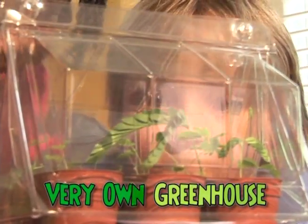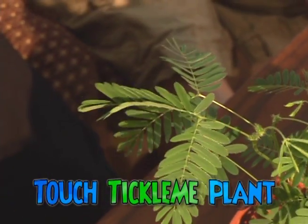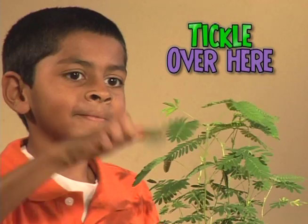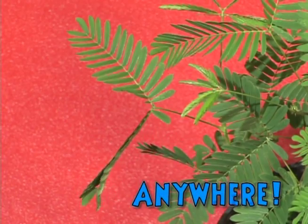Right inside its very own greenhouse! When its leaves have grown, just touch Tickle Me Plant and watch it jiggle all over the place! Tickle over here, tickle over there — Tickle Me Plant can be tickled anywhere!